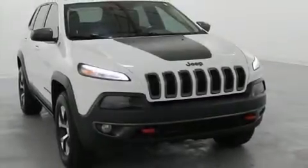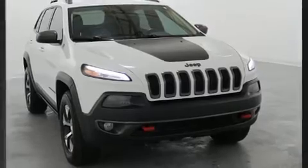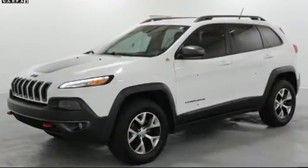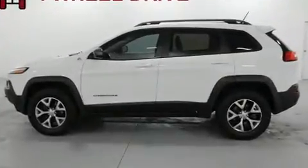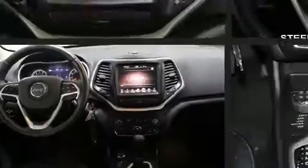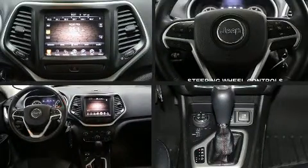The 2014 Jeep Cherokee achieves smooth gear shifts thanks to the 3.2 liter six-cylinder engine. For added security, dynamic stability control supplements the drivetrain, and four-wheel drive allows you to go places you've only imagined.